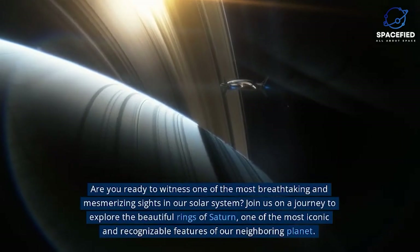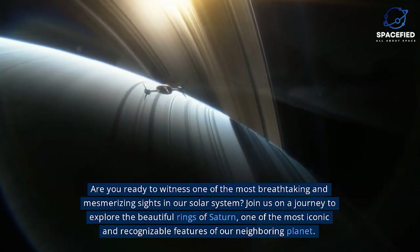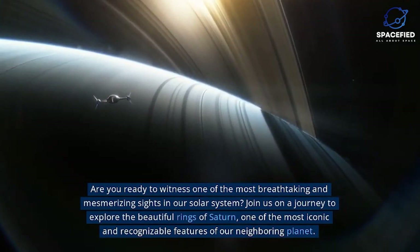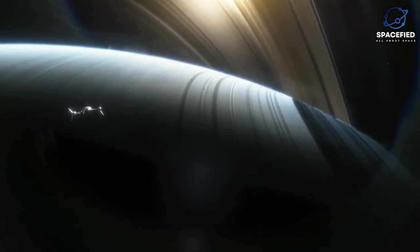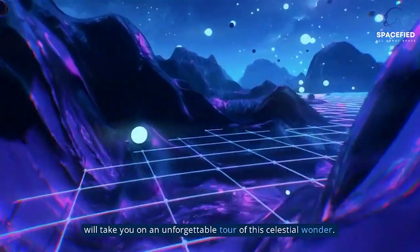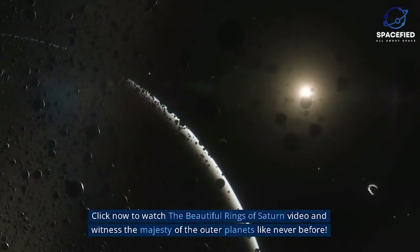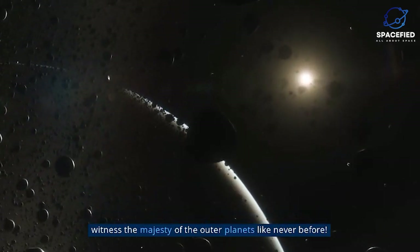Are you ready to witness one of the most breathtaking and mesmerizing sights in our Solar System? Join us on a journey to explore the beautiful rings of Saturn, one of the most iconic and recognizable features of our neighboring planet. From stunning visuals to groundbreaking research, this video will take you on an unforgettable tour of this celestial wonder.